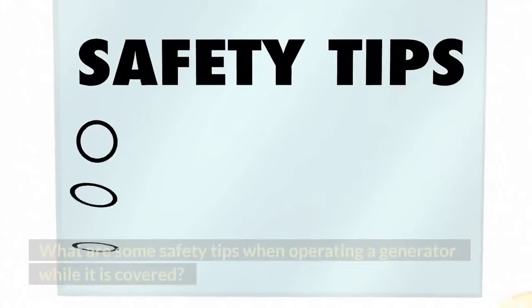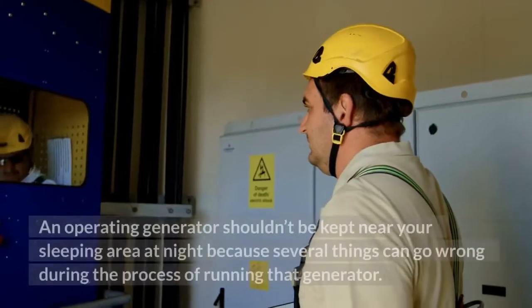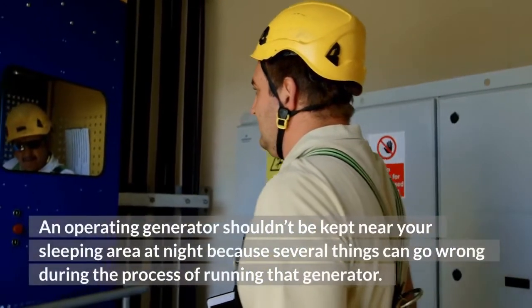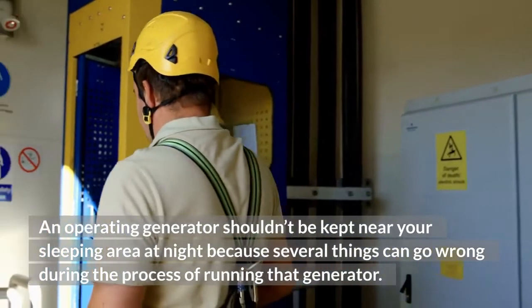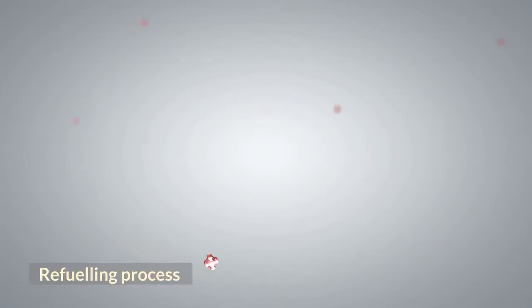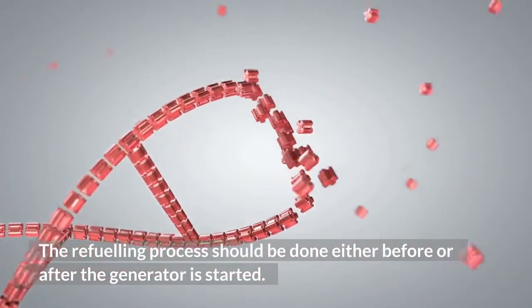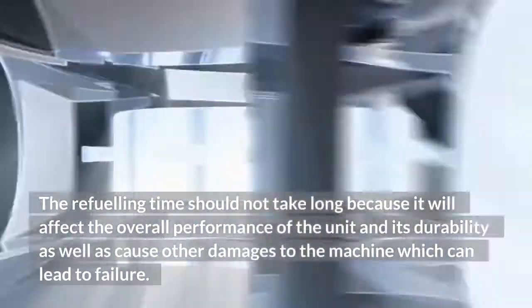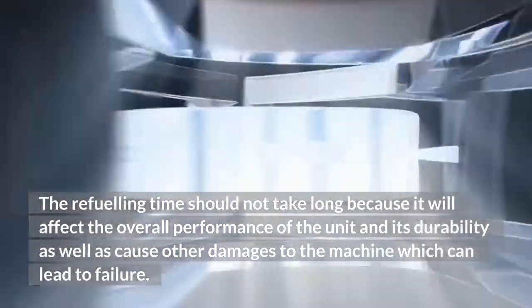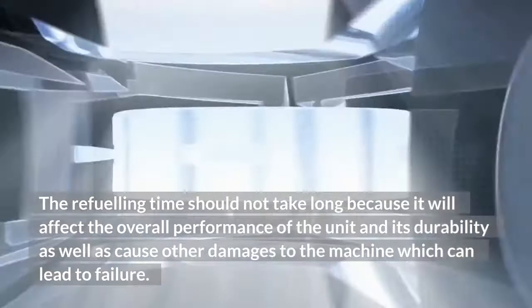What are some safety tips when operating a generator while it is covered? An operating generator shouldn't be kept near your sleeping area at night because several things can go wrong during the process of running that generator. Refueling process: The refueling process should be done either before or after the generator is started. The refueling time should not take long because it will affect the overall performance of the unit and its durability, as well as cause other damages to the machine which can lead to failure.